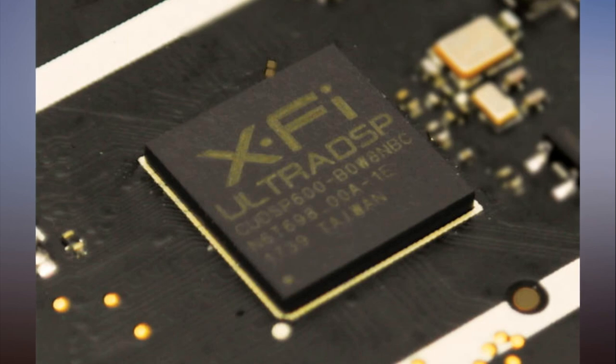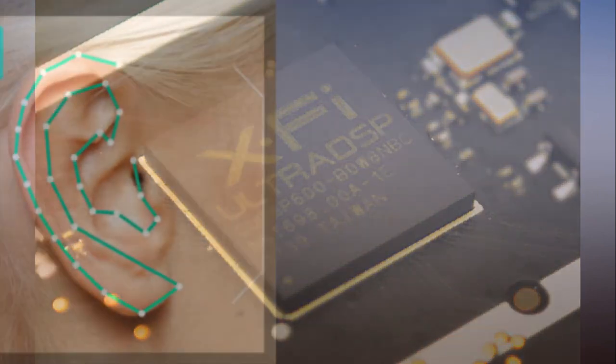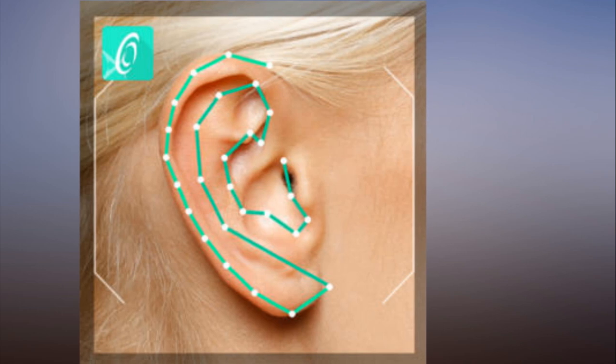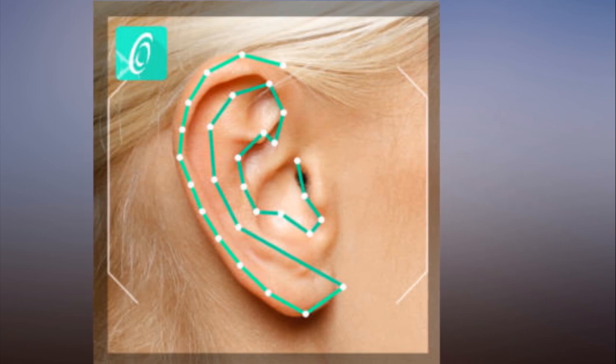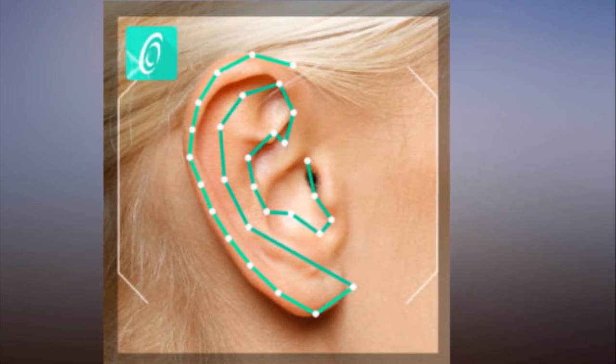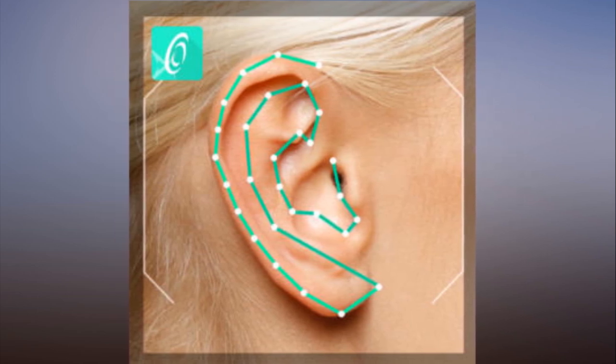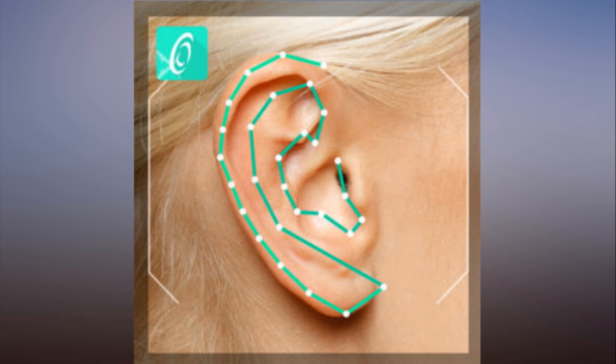I could barely tell the difference, even when they had me repeatedly switch between listening on headphones and listening to the room audio. A tilt sensor in the headphones performed the A/B switch. All the sensations of sound originating above, behind, and circling around my head were there, even though the headphones had just one driver in each ear cup.